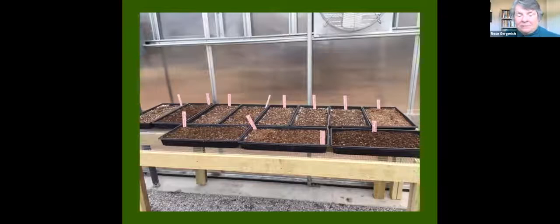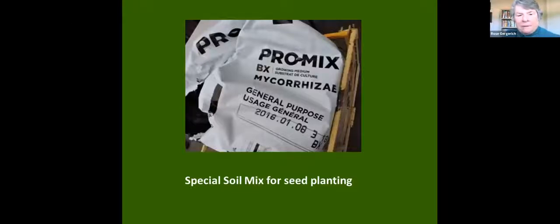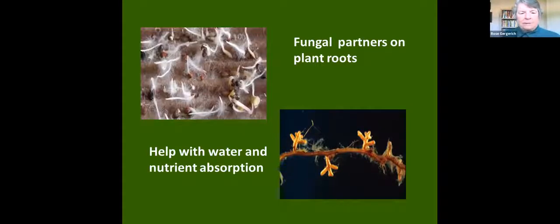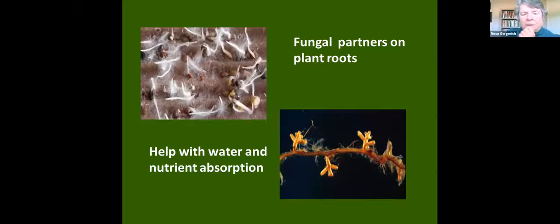The soil mix we use is called Promix, and it has mycorrhizal fungi in it. These mycorrhizal fungi actually colonize the roots of young plants — you can see the fuzzy growth on the roots. The mycorrhizal fungi live on the outside of the plant root but help with nutrient and water absorption. So you get plants that are going to do a lot better because they have that added mycorrhizal partner. Our seed planting and early transplanting all use the mycorrhizal Promix.